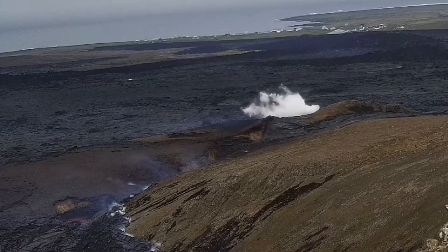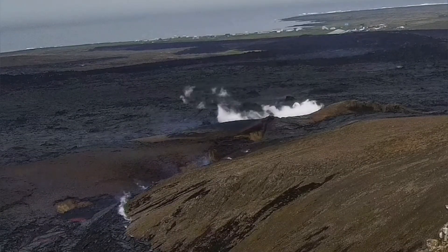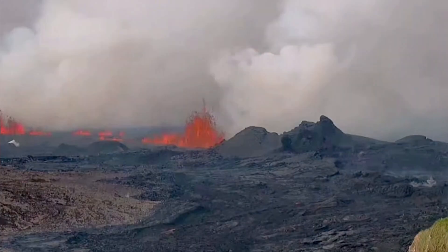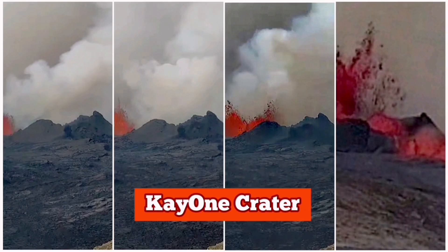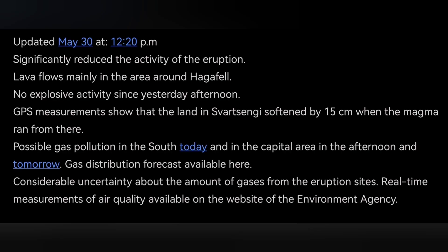In less than 24 hours, the phreatic reaction reduced dramatically — magma-phreatic reactions are almost non-existent anymore. We also see that the zipper of this fissure is gradually closing down, which is what the Icelandic Meteorological Office is reporting.